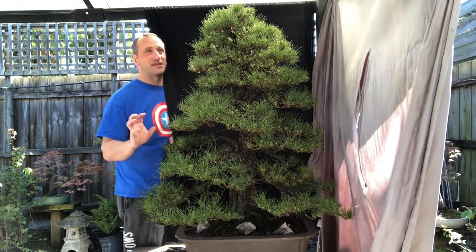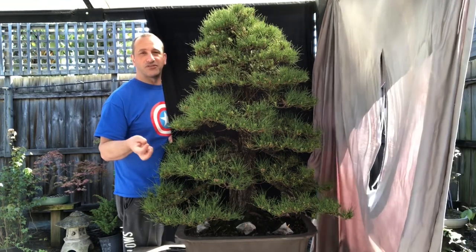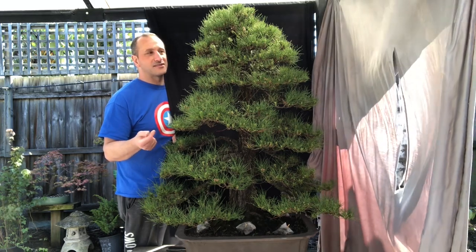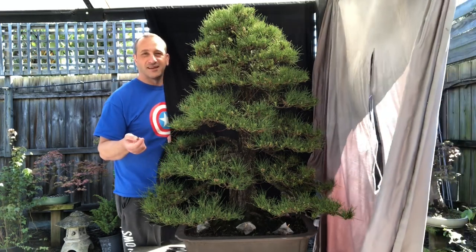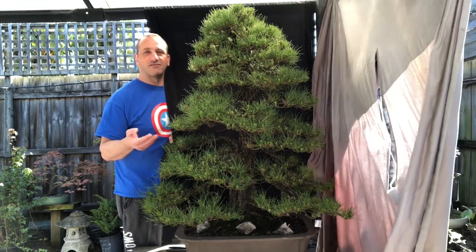I picked this up — I can't remember exactly. I was probably only a couple of years into my bonsai and I bought this off Barry. It was probably early 2000s, and now 20 years later or so it's still with me, and I really love this tree.